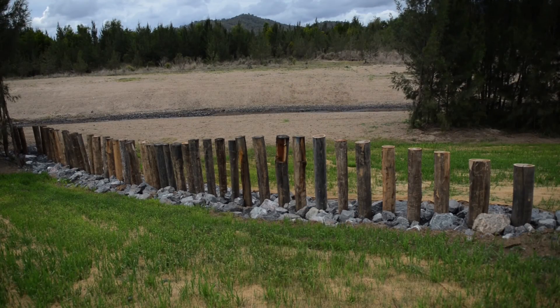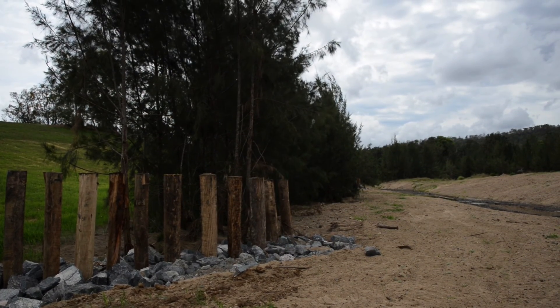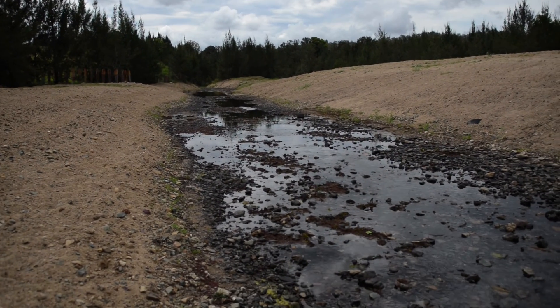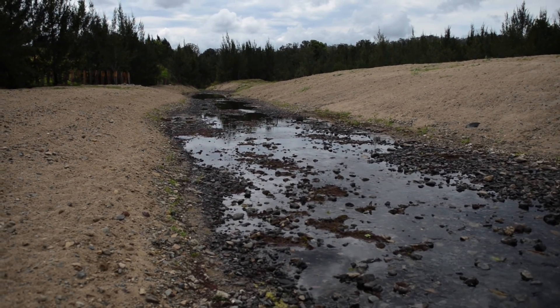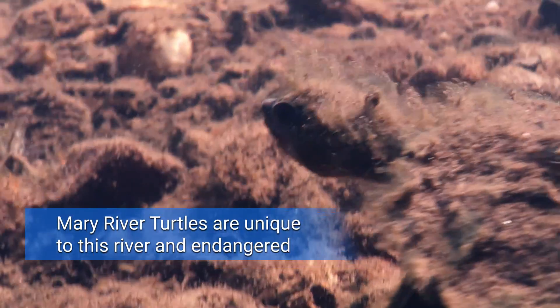We installed these timber piles which sort of act like an artificial forest. They're vertical piles that sit within the riverbank, and as water flows through them it slows down the water and can drop out sands and silts. That helps maintain the sandy bank habitat that's really important for the Mary River Turtle and allows vegetation to establish on the upper bank.